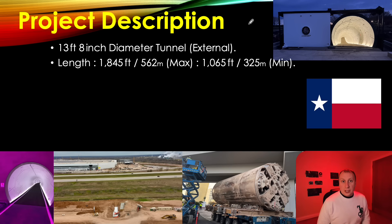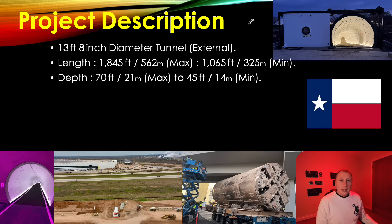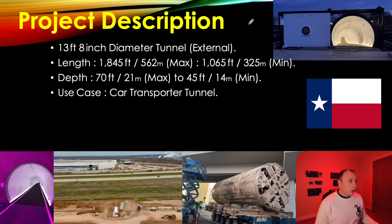The length will potentially be about 562 meters at the absolute maximum, but it could be as little as 325 meters — I'm leaning more towards around 325 to 350. We don't have plans so we can't say for sure. Given the importance of this highway and the fact that they've started with a TBM inside a pit, I'm estimating the depth is somewhere in the region of 45 to 70 feet, probably closer to 60 feet. As for the use case, we absolutely know for sure that it is a car transporter tunnel.